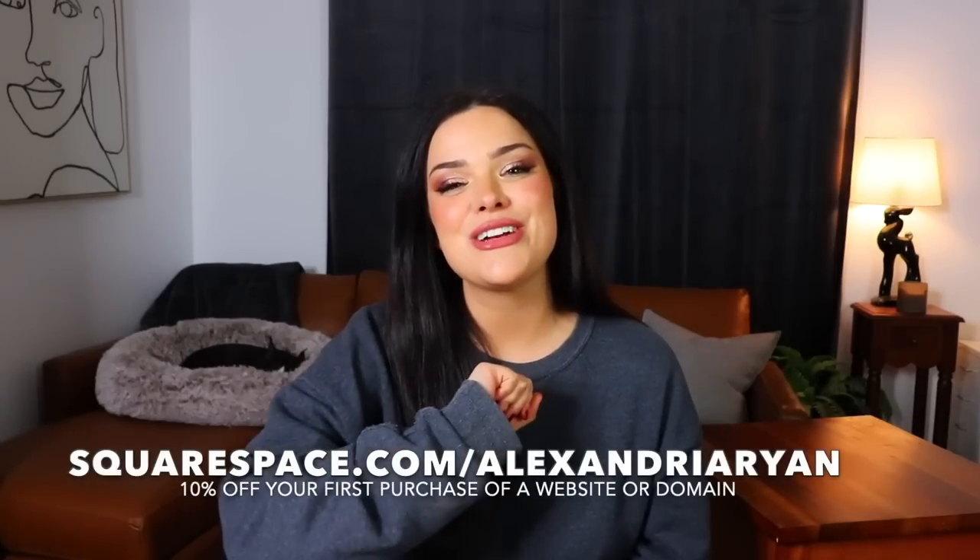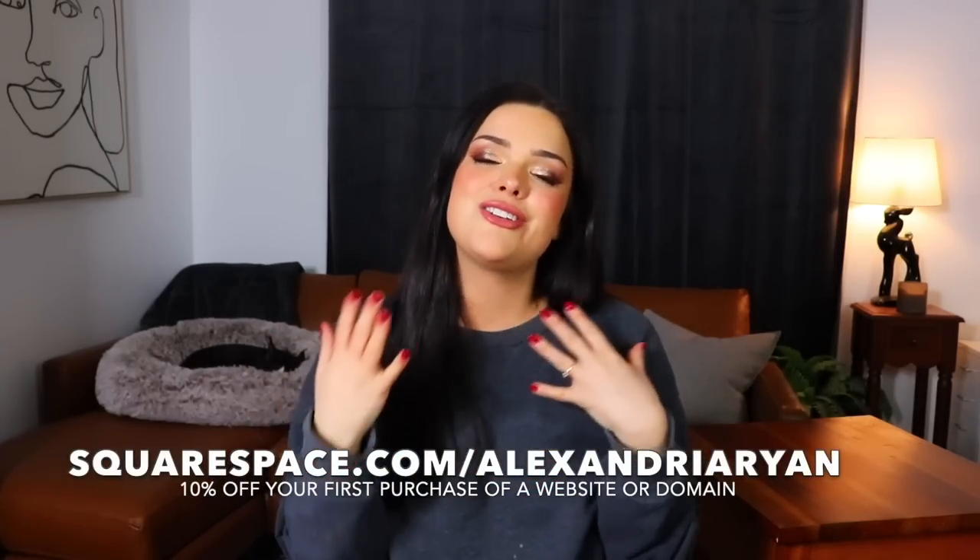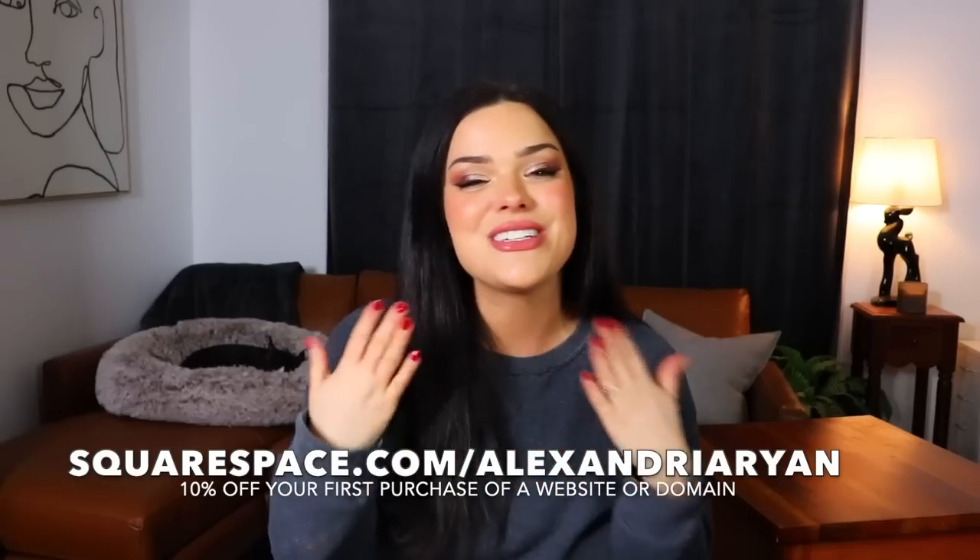So whatever it is that you're passionate about, Squarespace has all the tools you need to build a brand, grow your business, and pursue your passion. Head on over to squarespace.com for a free trial, and when you're ready to launch, go to squarespace.com/alexandrierryan for 10% off your first purchase of a website or domain. A massive thank you to Squarespace for sponsoring this video and helping to support the channel — you guys help make videos like these possible.